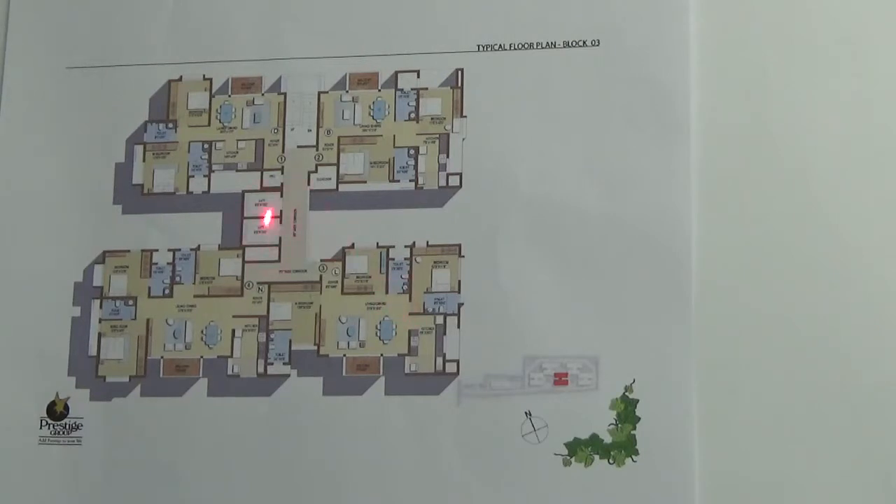There are 2 lifts. The 2 BHK doesn't have a common wall, whereas for the 3 BHK there is a common wall.